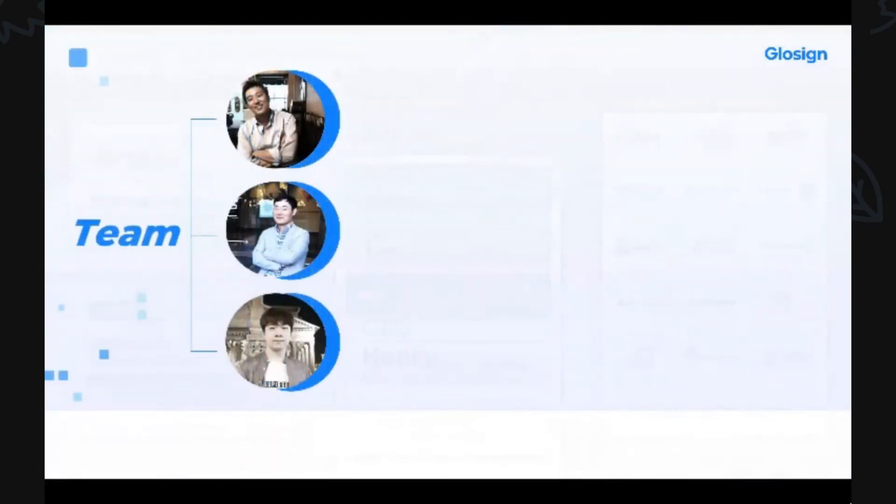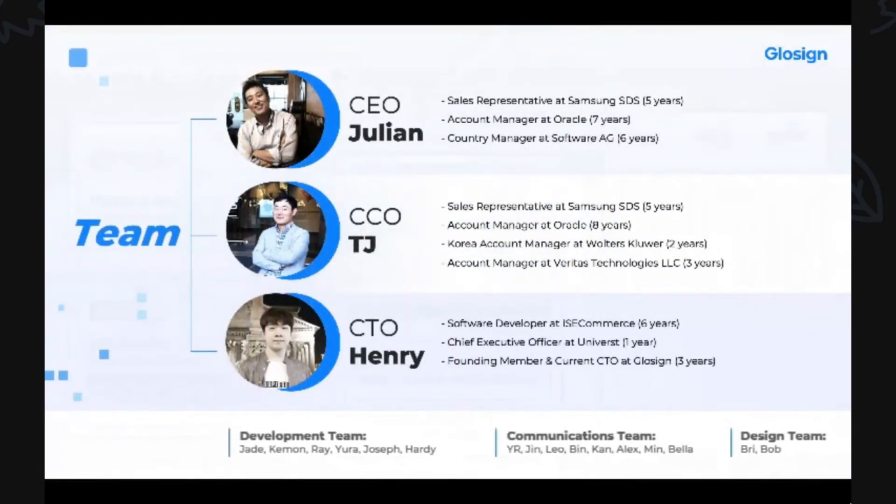Our team leaders Julian, TJ, and Henry have led our team of 16 with their expertise in the IT software industry. Their previous working experience at companies like Samsung and Oracle have enabled GlowSign to move in the most optimal direction so far.